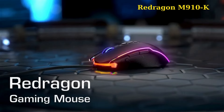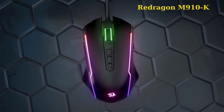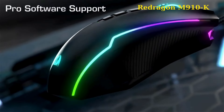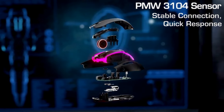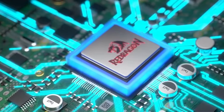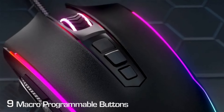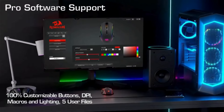2. Redragon M910-K. The Redragon M910-K gaming mouse offers up to 8000 DPI with 5 redefinable levels, making it versatile for various scenarios. It features a fire button that enhances the winning rate, particularly in competitive games.